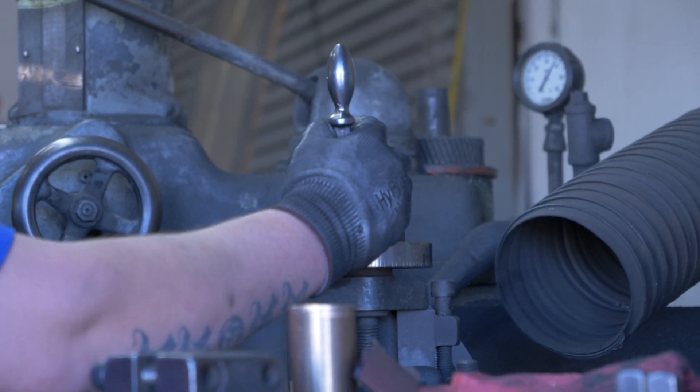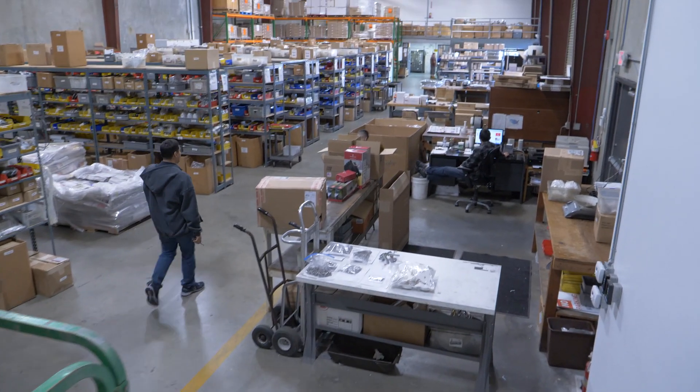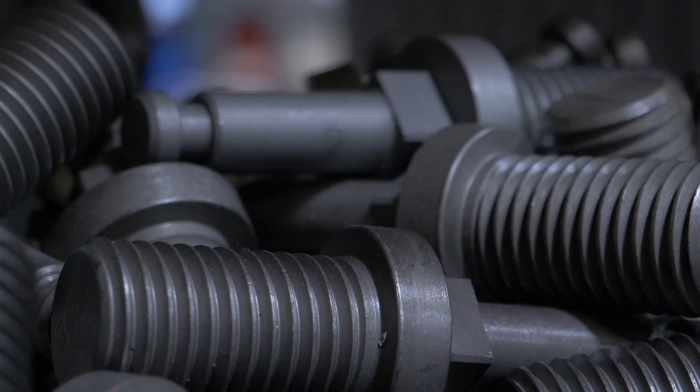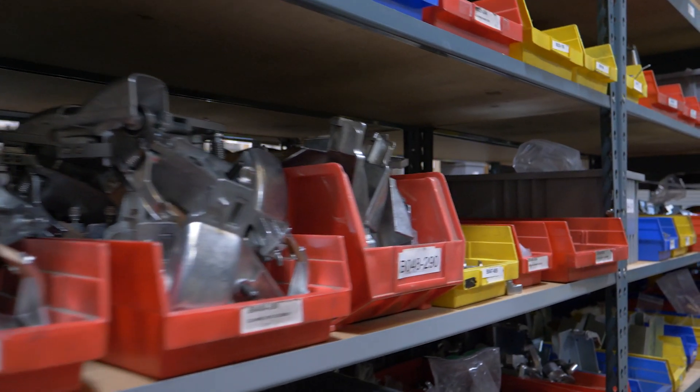This is the main warehouse — the only warehouse. These are our parts; this is everything we make: 2,700 parts all through here. They're up, down, and around — they're in all these bins, all over the place.